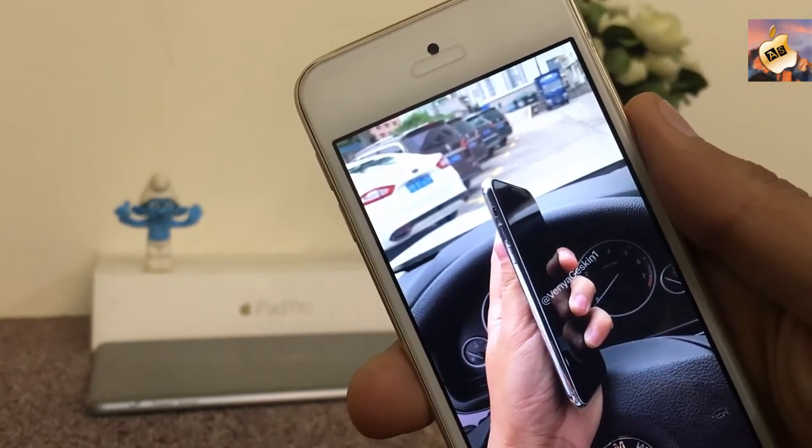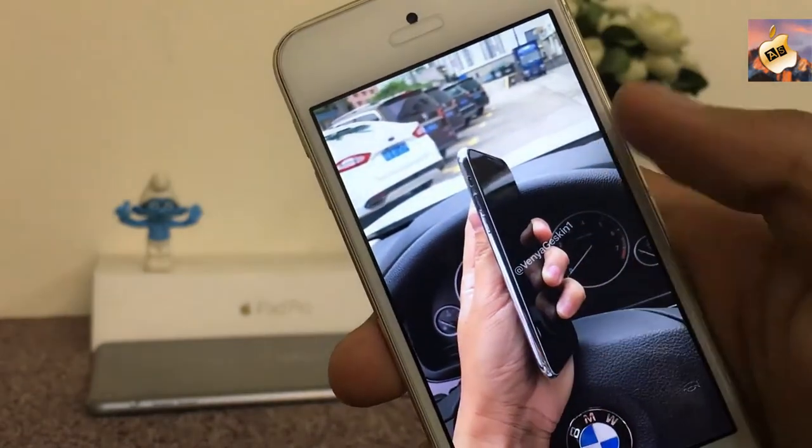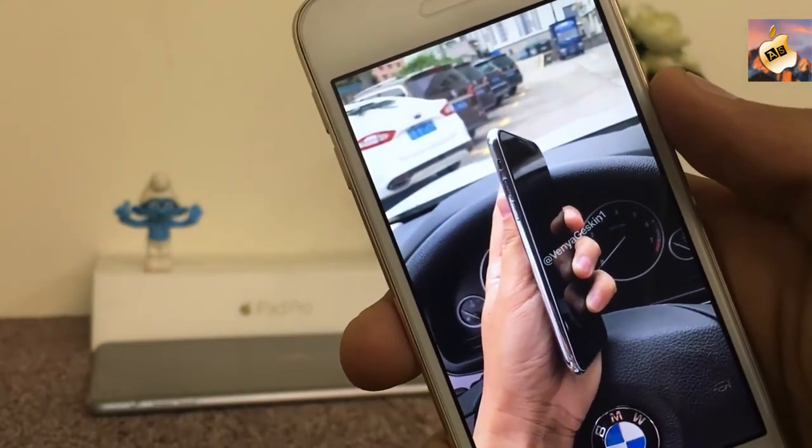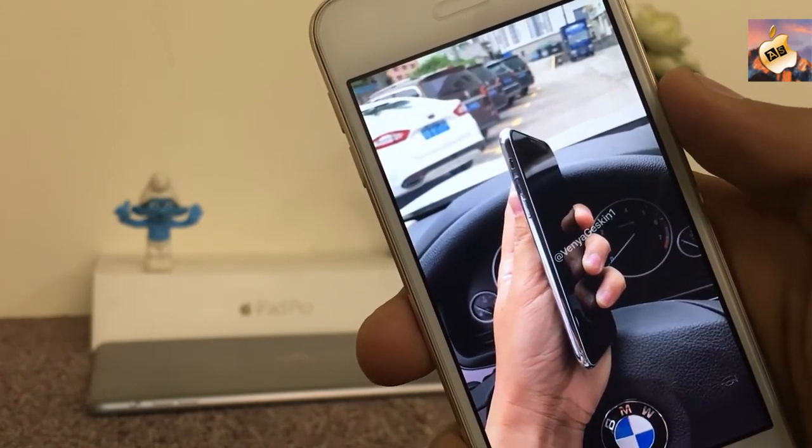Here are some other leaked pictures of iPhone 8 — here is the side profile of iPhone 8. The volume up, volume down, and the mute switch are still there, same as on the iPhone 7, 6, and 6s.